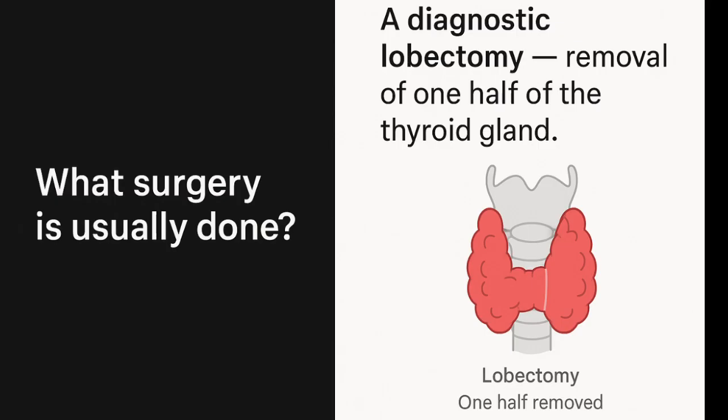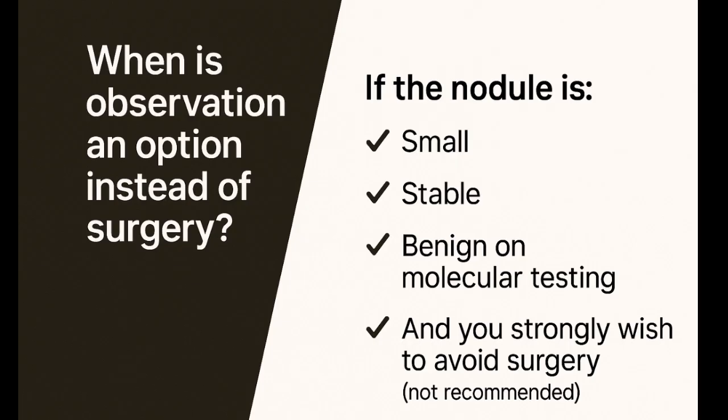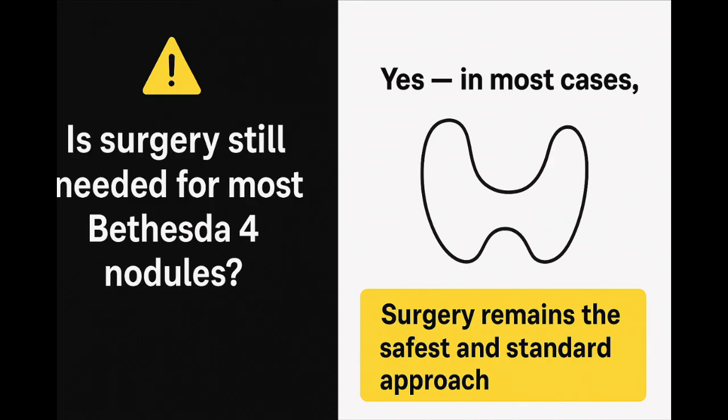That's why the standard next step for Bethesda 4 is usually a diagnostic lobectomy. The average cancer risk for Bethesda 4 nodules is about 30-35%, with most sources citing a range between 25-40%. In rare, low-risk situations, your doctor might recommend careful observation instead of immediate surgery — this might apply if the nodule is small, stable, has a benign molecular profile, and you strongly prefer to avoid surgery. But in most Bethesda 4 cases, surgery remains the safest first step.